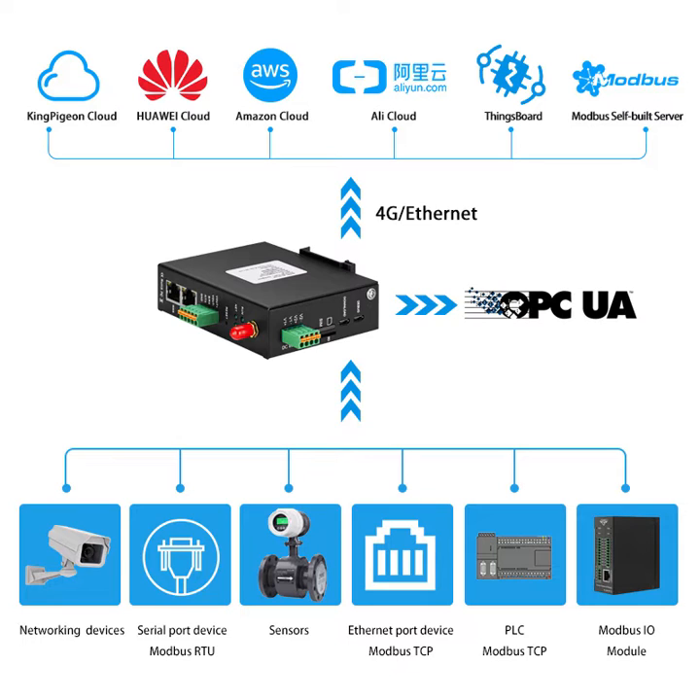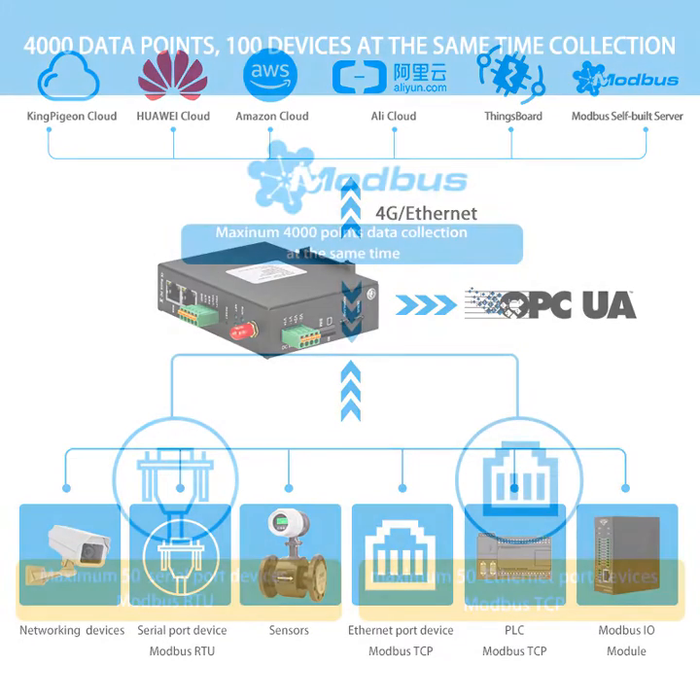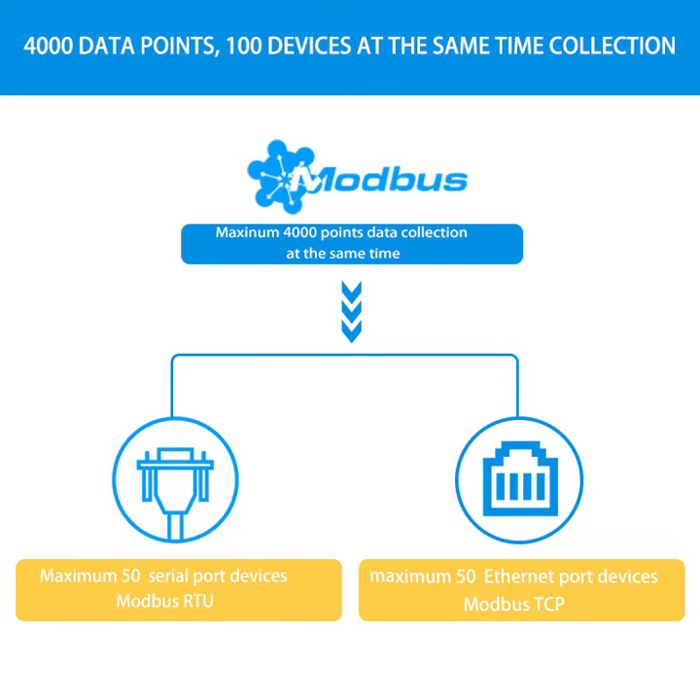It has one RS485 serial port. It supports Huawei, Alibaba, ThingsBoard, AWS, and other cloud platforms. It can collect 4,000 data points from 100 devices at the same time.